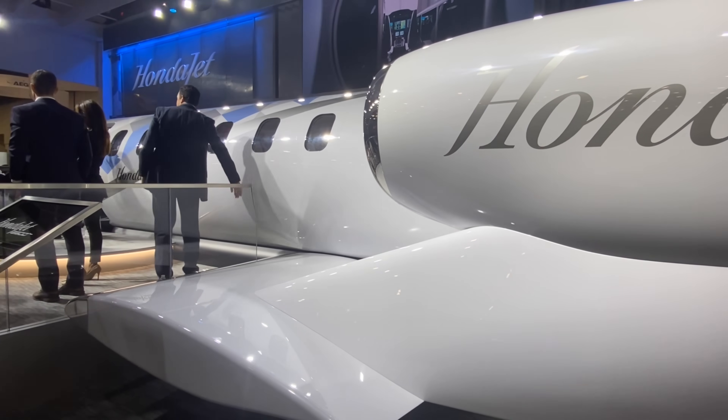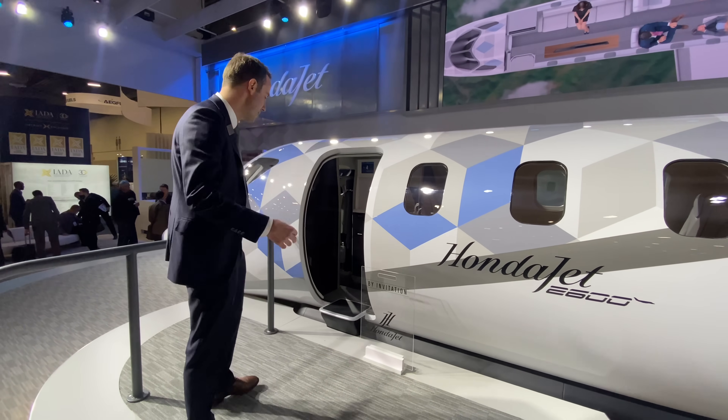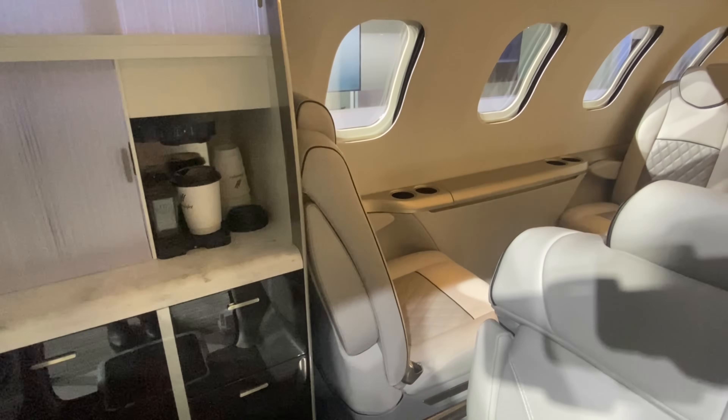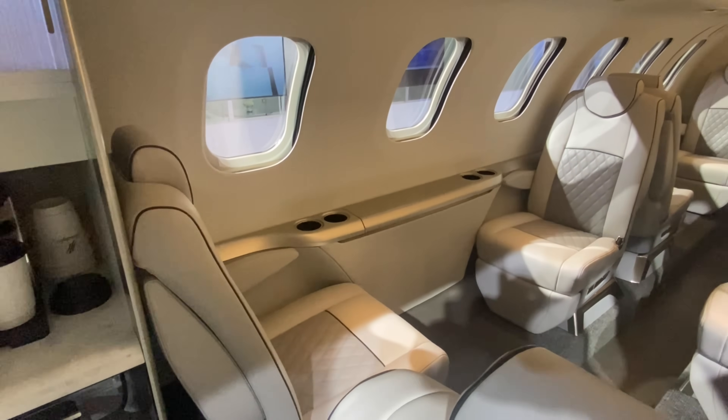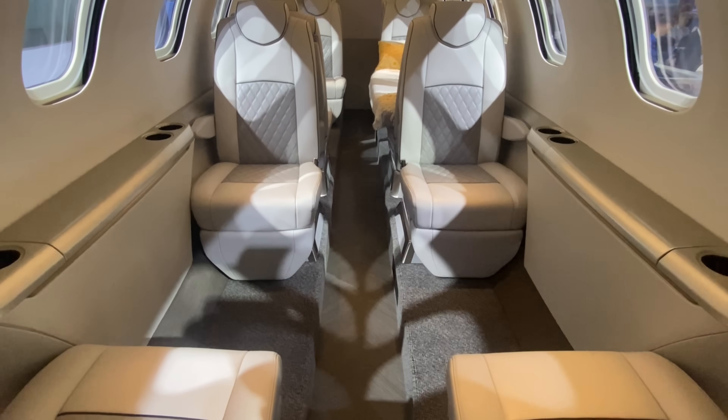We'll go in and take a look at the cabin and talk a little bit about some of the new features of the aircraft. Here we are inside the cabin of the HondaJet 2600. The thing to know about the design for this cabin is it's really designed around comfort and ergonomics for the long-range missions that it will serve at that 2,625 nautical mile range.